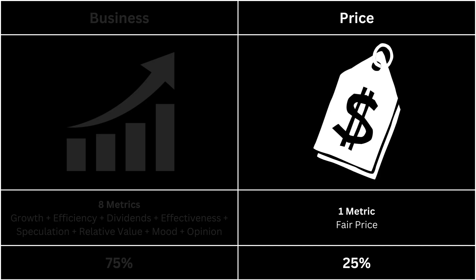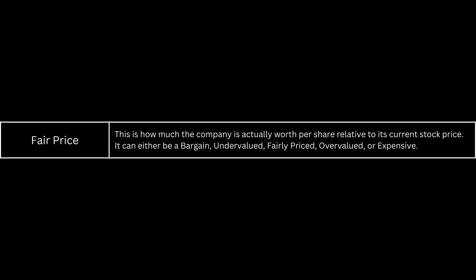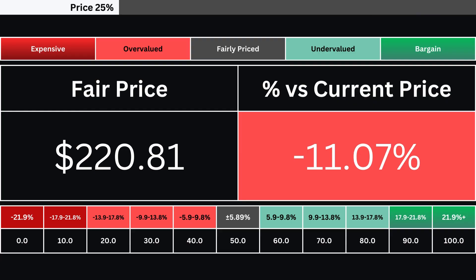Next, we're going to look at the price, which has only one metric. The fair price is determined using a discounted cash flow model with a 10% margin of safety. Consequently, the stock can be categorized as either expensive, overvalued, fairly priced, undervalued, or a bargain. Here, you'll find the company's fair price alongside its deviation from the current market price, indicating whether the stock is over- or undervalued. We utilize a grading system consisting of 10 levels to evaluate the stock's valuation.